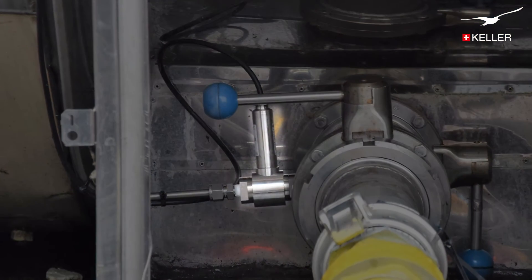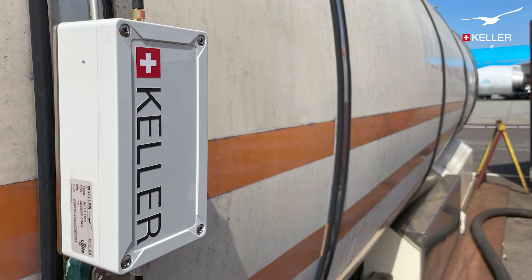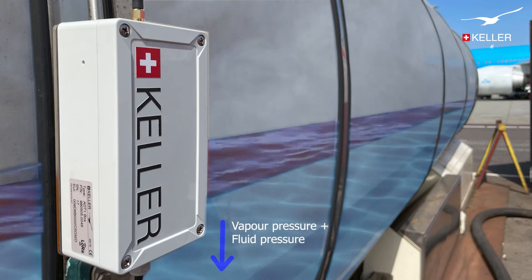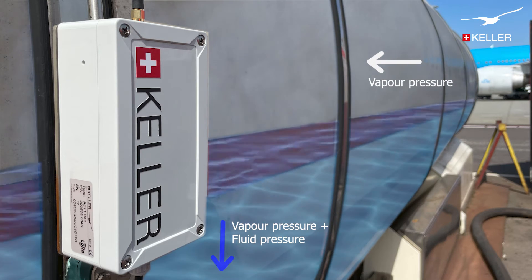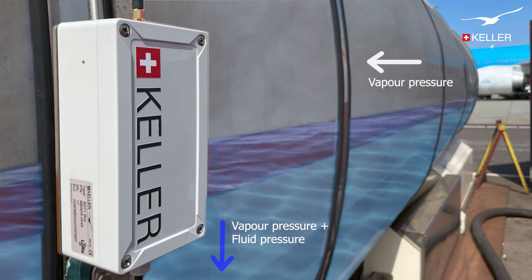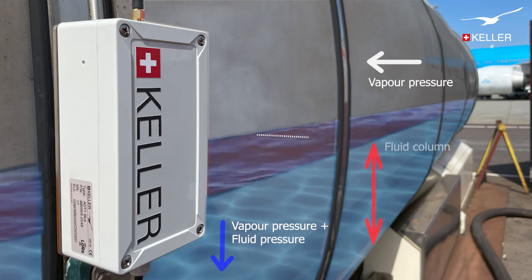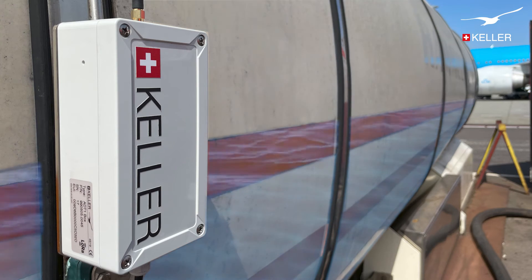The measurements are made with a digital differential pressure sensor. Fluid pressure plus vapour pressure are measured at the bottom of the tank. At the top of the tank, only the vapour pressure is measured. When these two pressures are subtracted, the fluid column remains and can be converted to show the amount of fluid left in the tank.